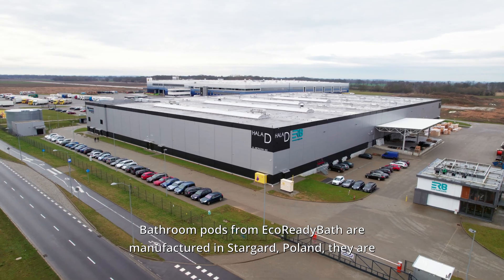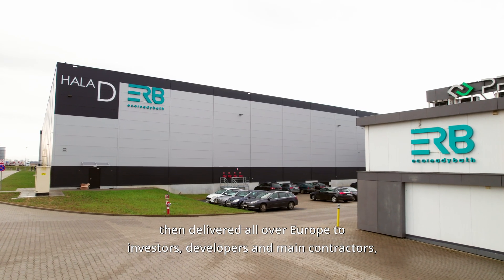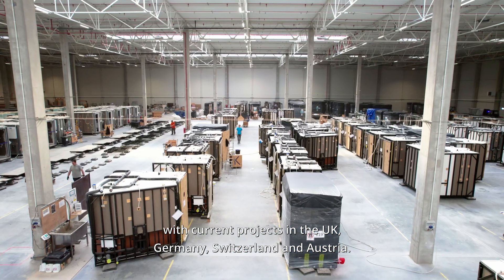Bathroom pods from EcoReadyBath are manufactured in Stargard, Poland. They are then delivered all over Europe to investors, developers and main contractors, with current projects in the UK, Germany, Switzerland and Austria.